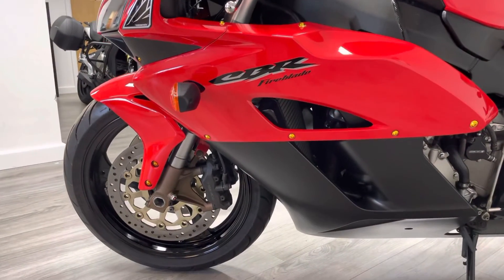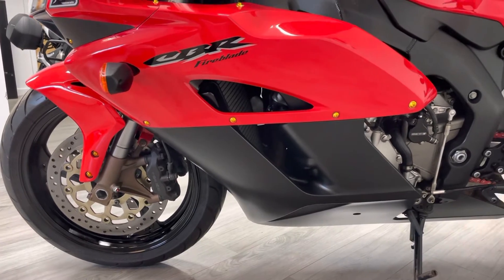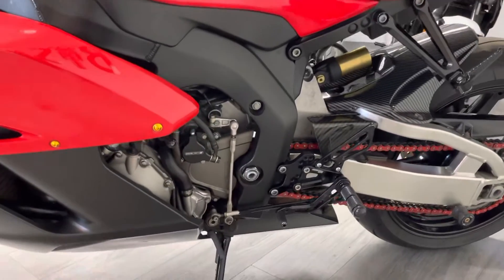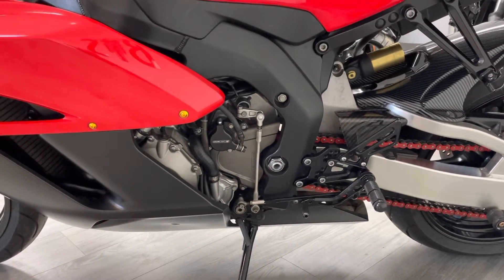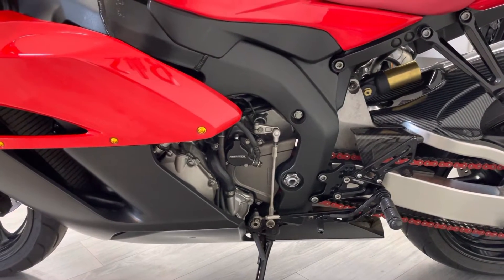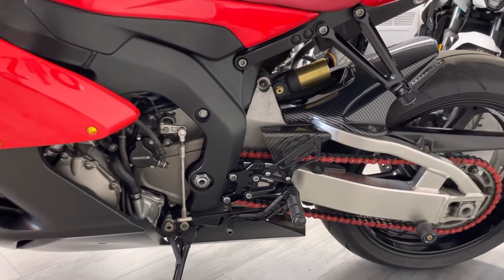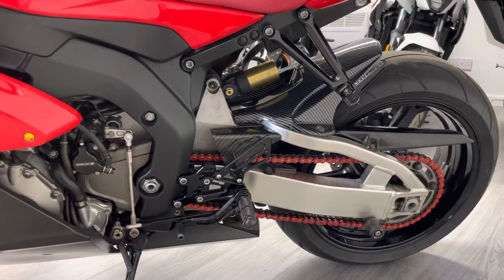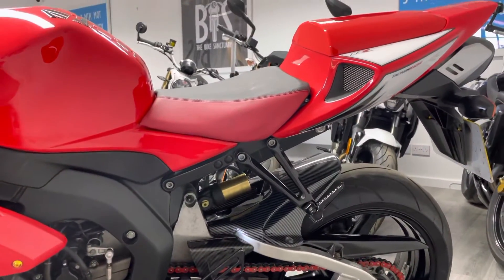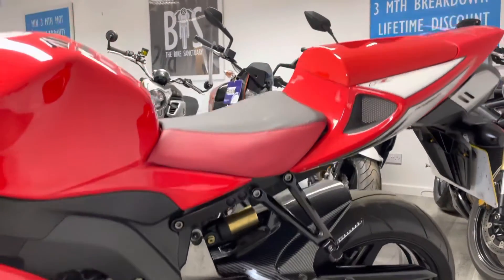Coming around this side, it's very much the same — you might find a few little blemishes on the belly pan and stuff behind the wheel, which is common with any sports bike, but generally in very, very nice condition. This bike has a hydraulic clutch — it's had an uprated clutch slave cylinder, as the standard clutches on these can be a little heavy, which helps a lot. You can see the adjustable rear sets and a colour-coded chain, which actually looks very nice on this bike. The seat cowl is visible on this side too, and tucked away underneath is the Akrapovic exhaust.